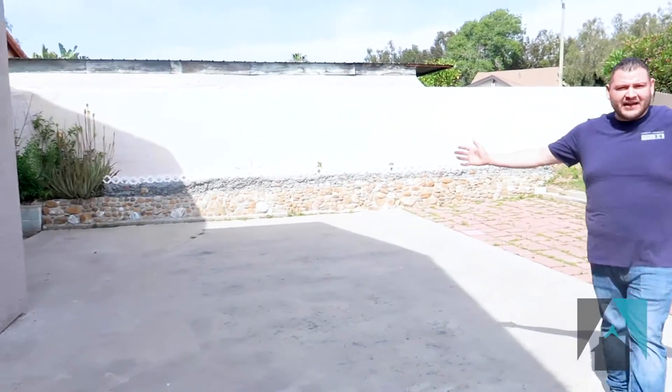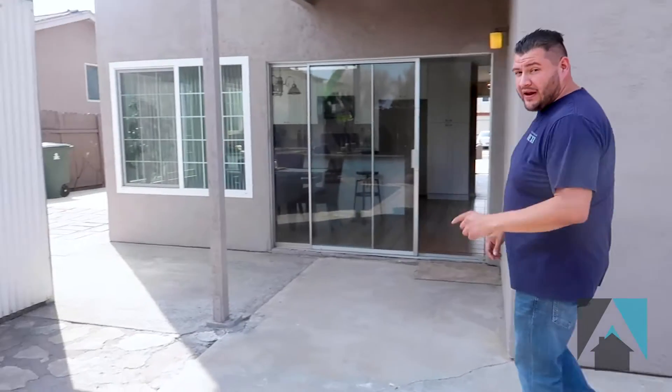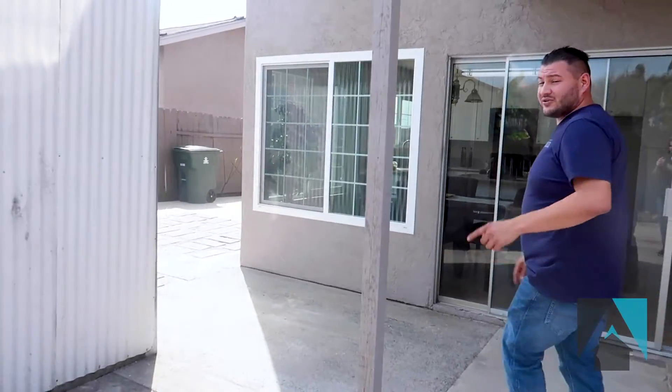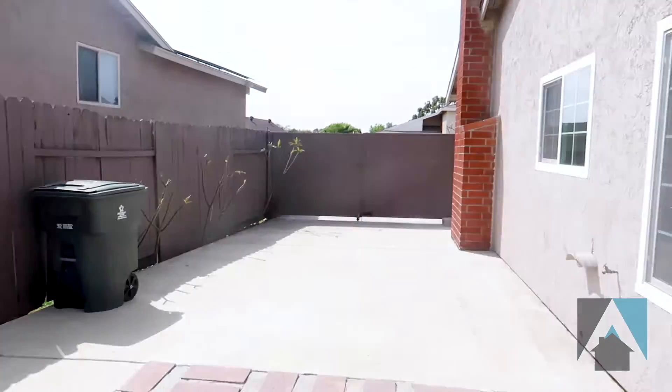It's huge back here. We're talking about a six-bedroom house, three full bathrooms, 2,300 square feet. Double pane windows all the way around the house, so that saves you energy during the winter and during the summer.